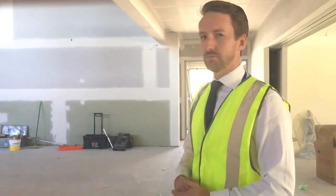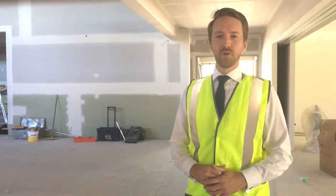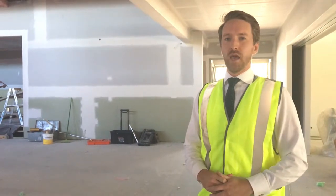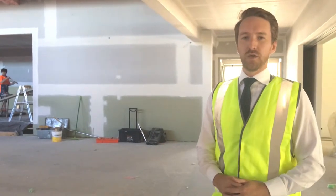For me this building is all about giving students the opportunity to think innovatively about their learning, and that's what we're challenging our staff to do as well — to think about how they use these unique spaces and really breaking down the walls that exist in more traditional classrooms so that staff and students can interact and share the experience of learning.